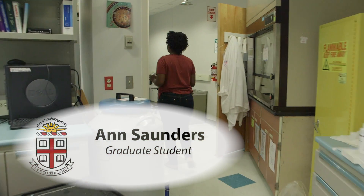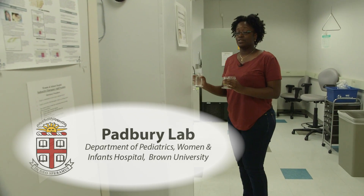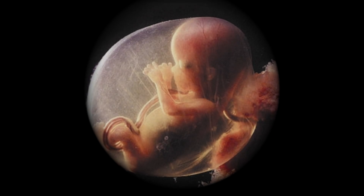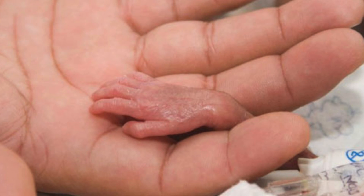My name is Ann Saunders and we are in the Kilgus Research Building, which is the Research Center for Women and Infants Hospital. My research is looking at early placental development and how different cell types develop, and we're using this to help us understand pregnancy-related diseases such as preeclampsia.